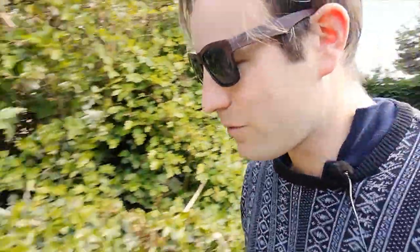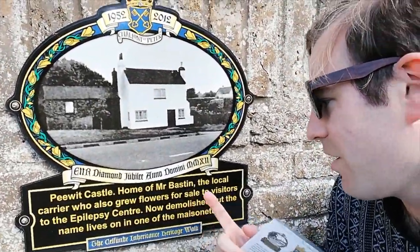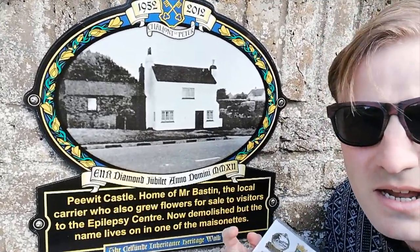As for the plaques that we've followed in part one and part two, the last time I came to Chalfont St Peter, I'll come back again today to do the ones further away from the village centre. The first one is just here. It was a little cottage called Pewit Castle, home to a man called Mr. Bastion. He grew flowers.